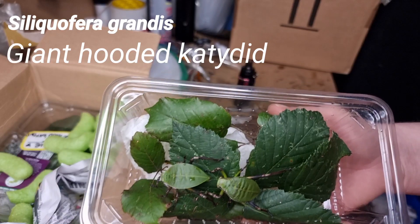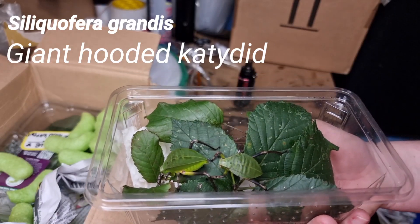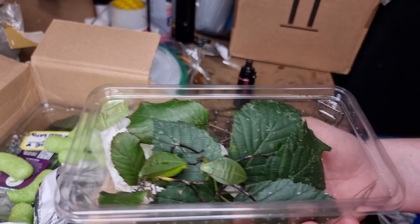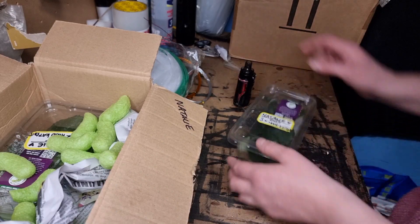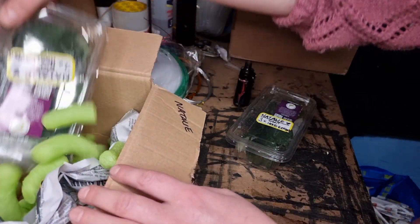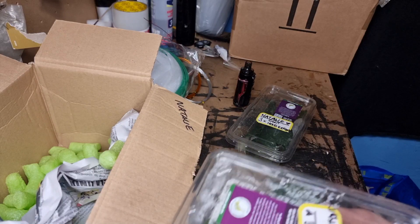Katydids - I'm not sure how to say it - but they are awesome. I'm well chuffed to have these in my collection. When I spoke to Lucy, she sent me two bigger ones and also three smaller ones, so I wasn't even expecting that many - thanks so much Lucy, they are so cool.